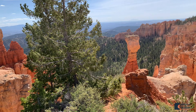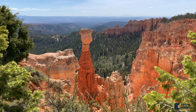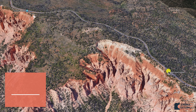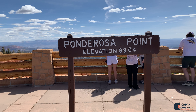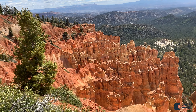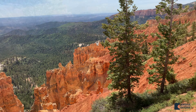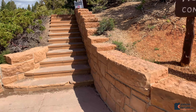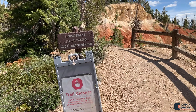Next we got in the car and headed over to Agua Canyon Overlook. Then we headed on to Ponderosa Point, which is at a little bit higher elevation with just amazing views of the hoodoos.